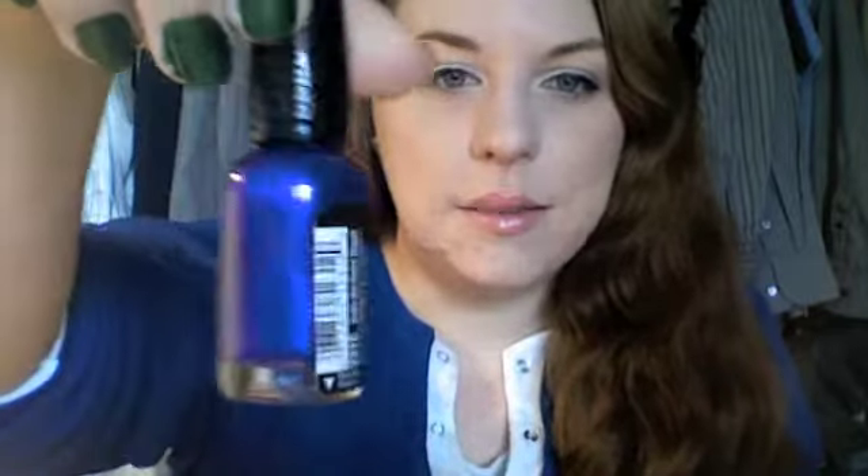I had to get this one because of the name — it is Buffy the Violet Slayer. Oh my gosh, I love that show, so of course I had to get it. And the color is just gorgeous — it's a metallic purple with what I think is a little bit of pink micro glitter in there. That one is really pretty. That's Buffy the Violet Slayer.